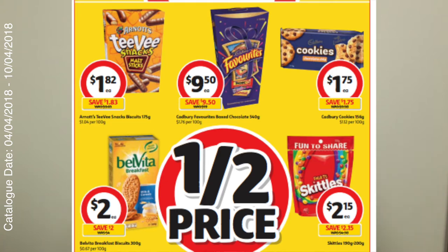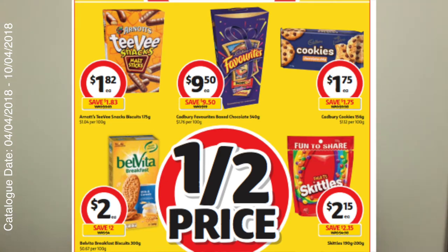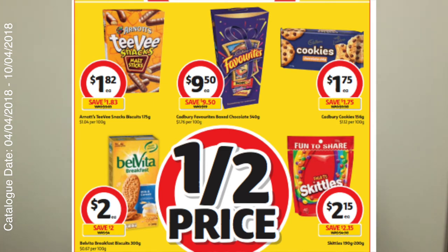I'm definitely going to get some — like it's just that weather, cookies and milk, yes! Also Skittles: 190 to 200 grams, those are $2.15 — save $2.15. And then I've also included a few other ones that are just on the same page for you guys as well.